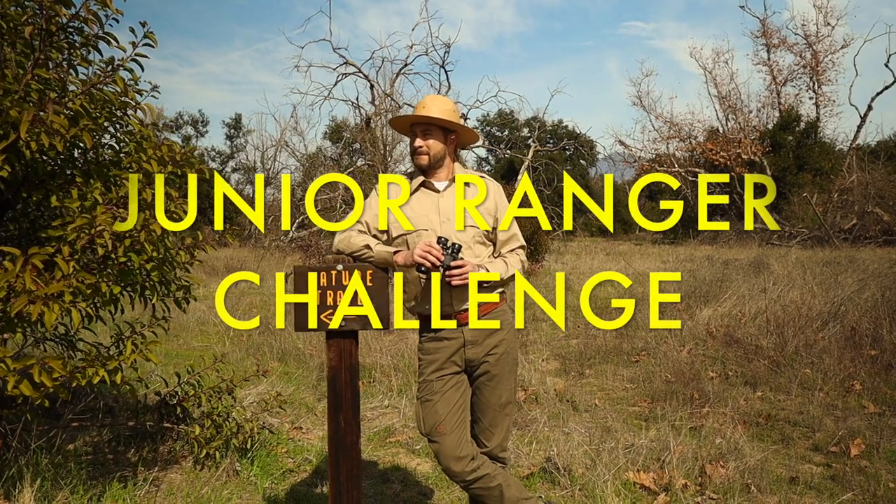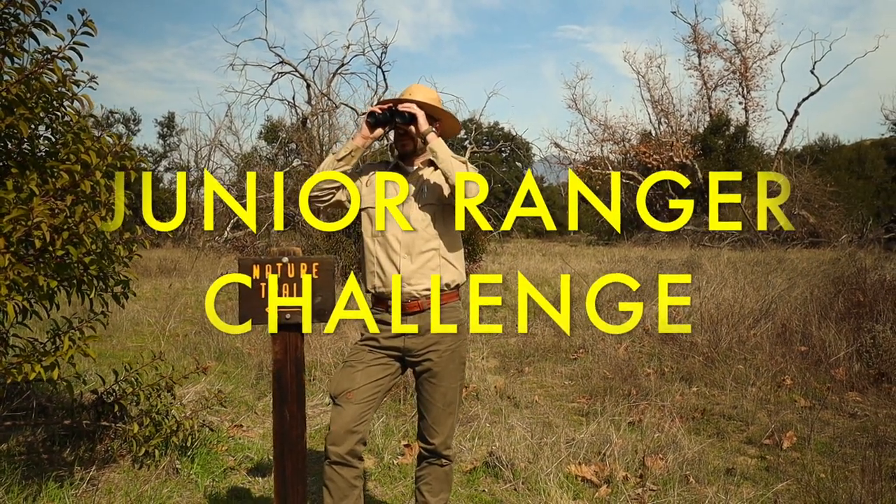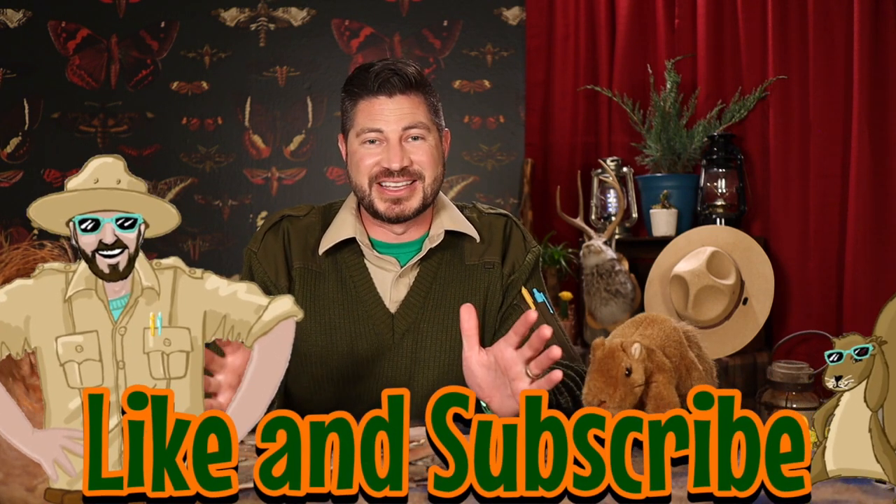Now let's do the Junior Ranger Challenge! This week's challenge is to get outside and observe three different types of trees. Use your observation skills and make note of how their barks are similar or different. Make sure to tag me in a picture of your special adventure at the Ranger Zach Show on Instagram for a chance to be featured as one of our Junior Rangers of the Week. New episodes of the Ranger Zach Show come out every Monday, so like and subscribe so you don't miss any of our cool lessons. Until next time Junior Rangers, there's a world of adventure right outside your door, so get out there and go explore. This is Ranger Zach and Pearl, over and out.